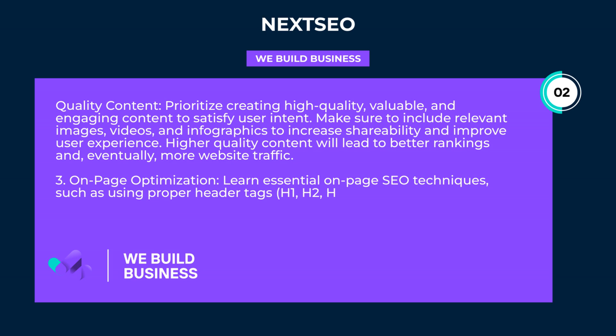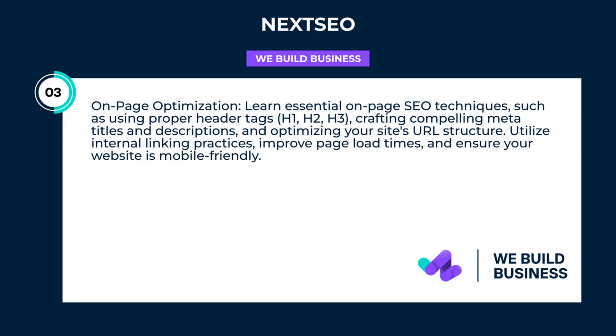On-page optimization: learn essential on-page SEO techniques such as using proper header tags — H1, H2, H3 — crafting compelling meta titles and descriptions, and optimizing your site's URL structure. Utilize internal linking practices, improve page load times, and ensure your website is mobile-friendly.